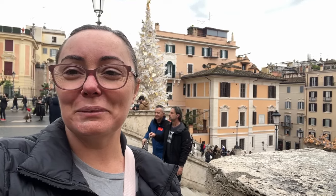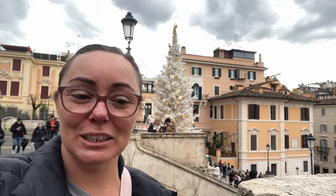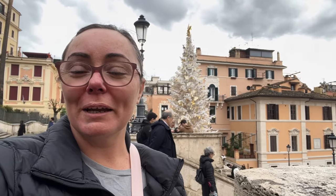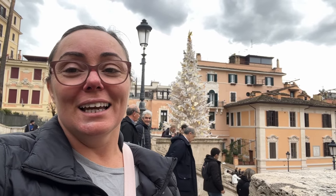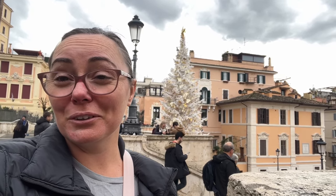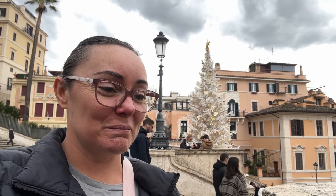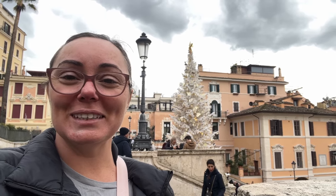We successfully made it to the Spanish Steps, which is just behind here. It's super busy today. We also did go past the Trevi Fountain again. Now I have absolutely no idea what we are going to be doing — we have about six hours until we need to catch a train up to Florence. I guess we'll just wander around and see what we can find to look at. I know there is a church I want to go and see near the Termini train station, and we'll see what else there is along the way.